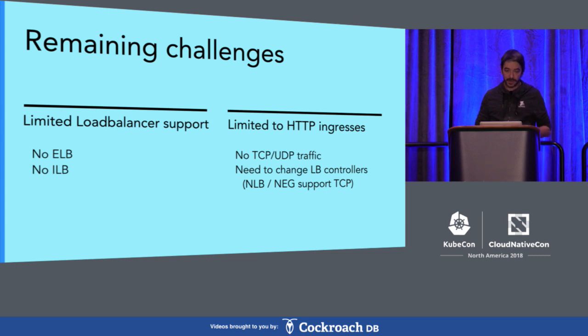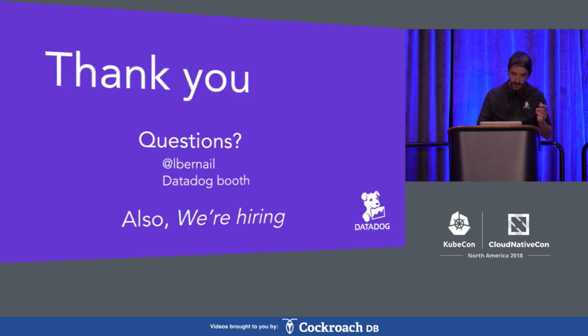There are only a few challenges remaining: it's limited in terms of the type of load balancer supported, and today it's limited to HTTP ingress, so you can't do TCP or UDP — but hopefully that's going to change in the future. And that's it — that was short! If you have questions, you can ping me on Twitter, or come to the Datadog booth and we can discuss it together. Thank you.